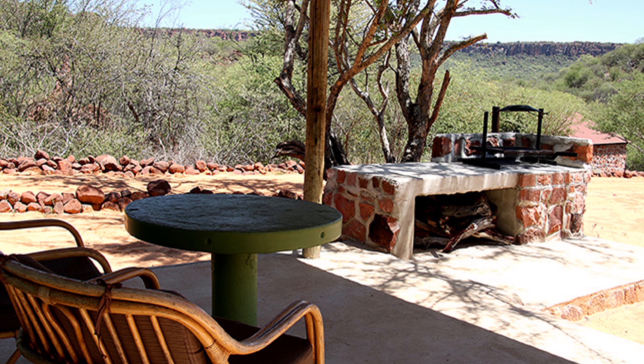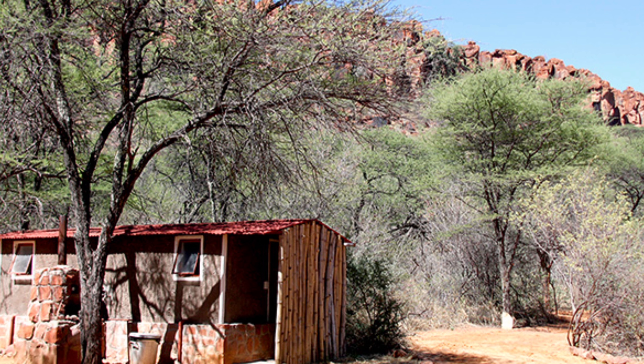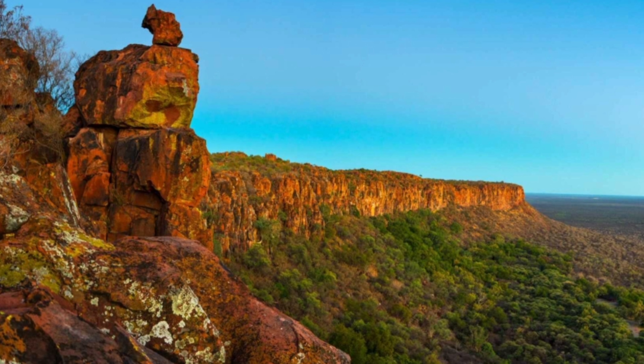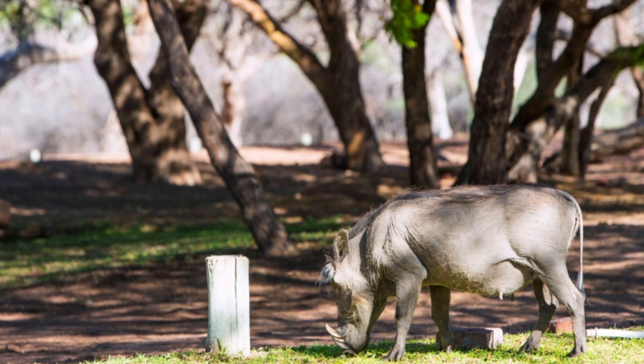Nestled at the entrance of the valley and surrounded by the rugged beauty of the Kalahari, this campsite offers a serene and peaceful environment that's perfect for anyone wanting to reconnect with nature. Waterberg Plateau Park is a national park in central Namibia, encompassing the Waterberg Plateau, located about 68 kilometers east of Ajuarango.